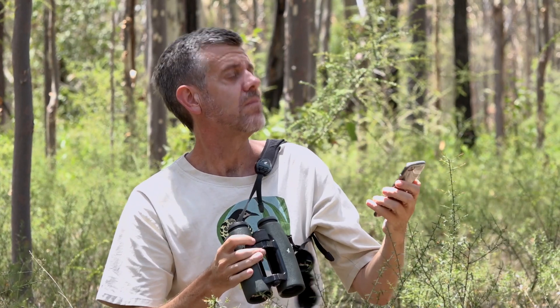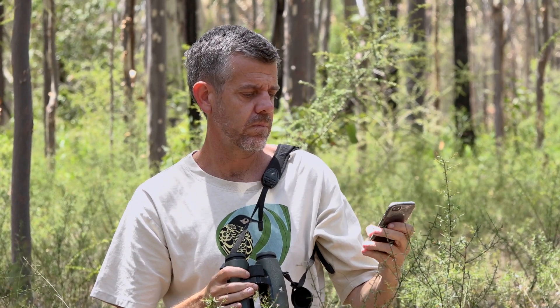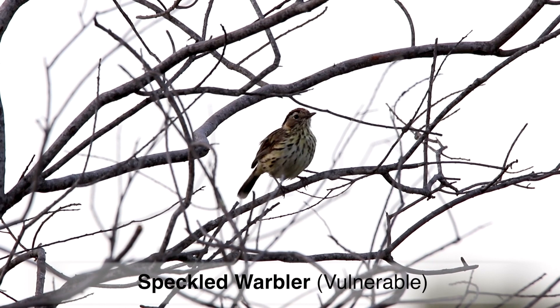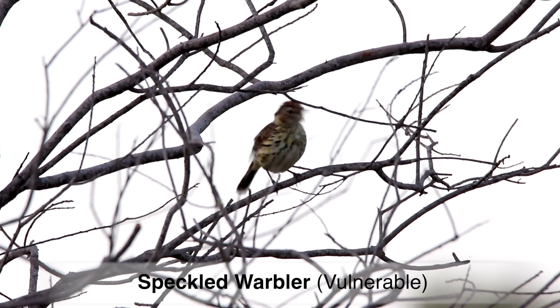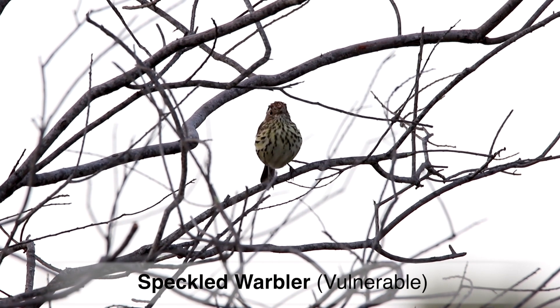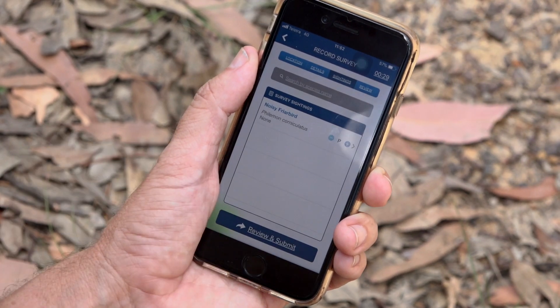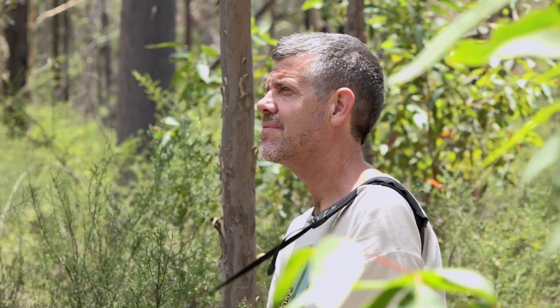The Bird Data app allows you to enter data doing bird surveys in the field, which is absolutely brilliant. Anyone can do a bird survey and anyone can use the Bird Data app — it's actually very easy. You simply go to a place where you want to gather a list of birds, and as you're doing your survey you record those birds on the app and then submit the survey.